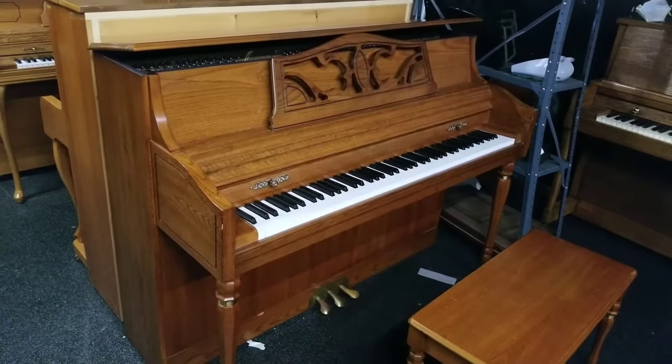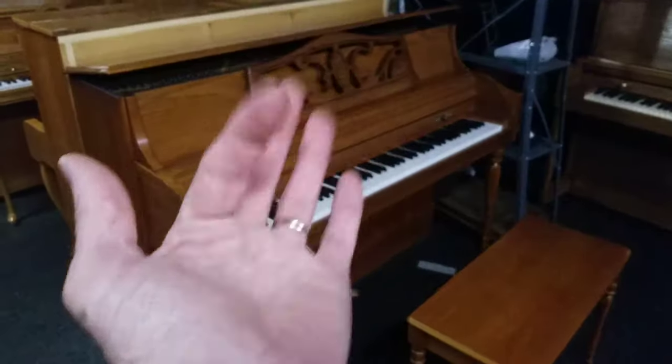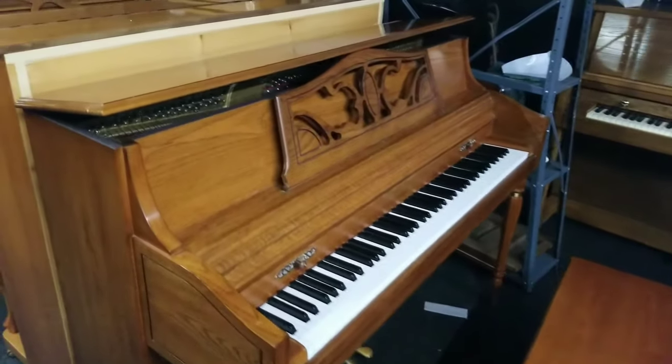So give us a call. This is Tim here at Piano Trends Music. 815-47-Piano.